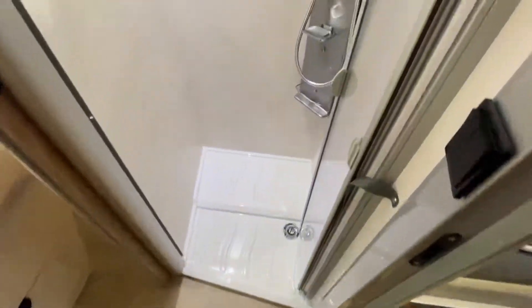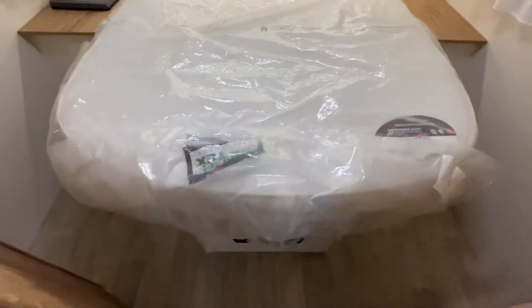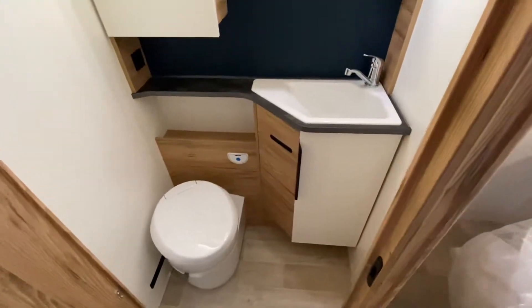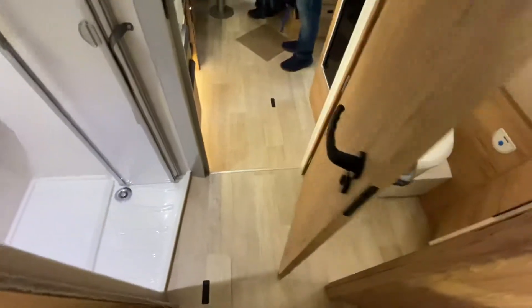Bathroom slightly different this year — gone for a different shower panel. New speakers in the back, island bed, bed lifts up on rams as opposed to elevating. Still similar bathroom with double doors to close off.